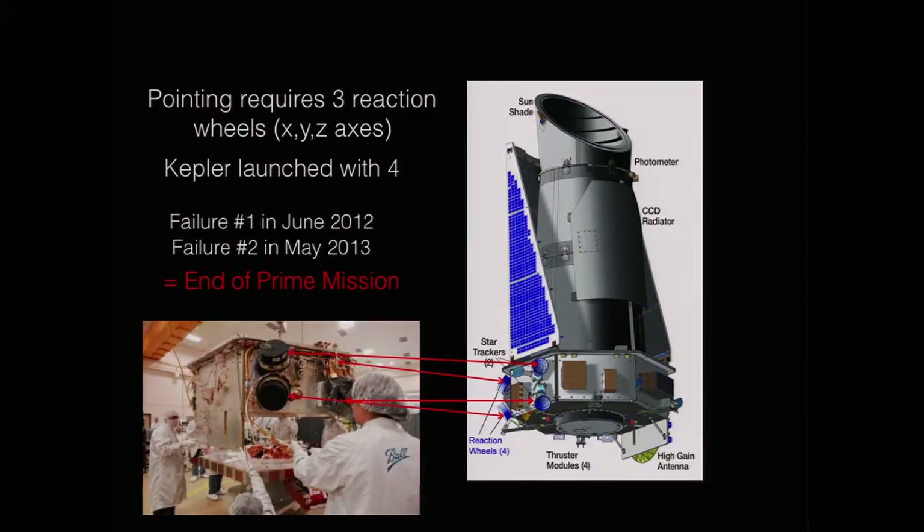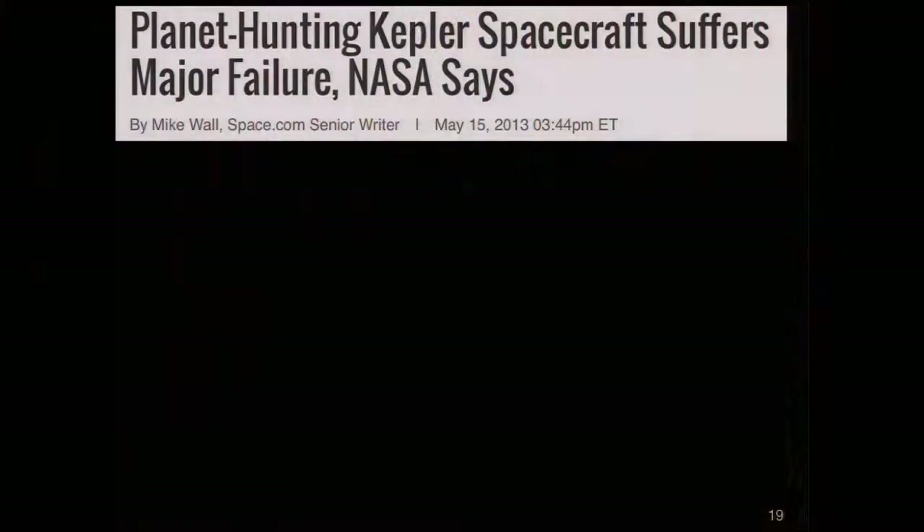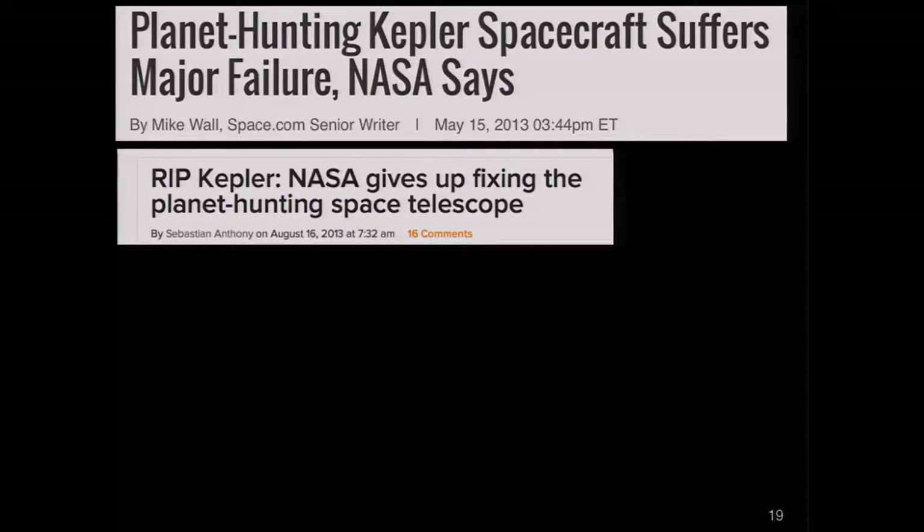So that meant that we had two axes and three spatial dimensions, and many people thought that the mission was over. Here are some nice headlines: 'Kepler planet hunting suffers major failure, says NASA.' Perhaps that was the end of the mission. 'Rest in peace, Kepler.' 'NASA gives up hope of fixing it.' One thing you should learn about engineers is that I think they never give up, even if they're told they have to. They're going to keep digging away.